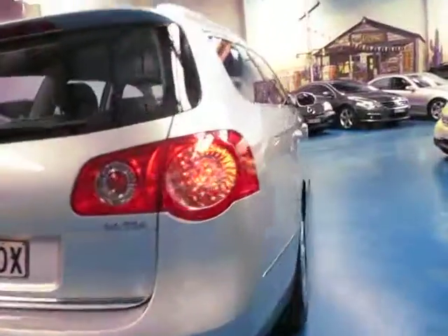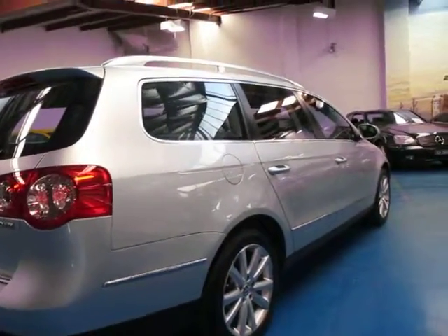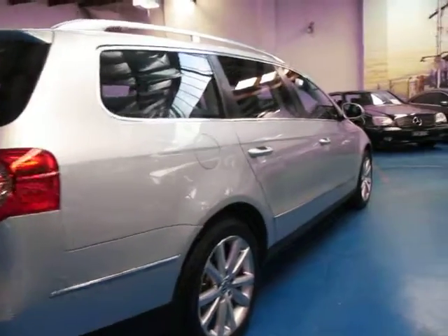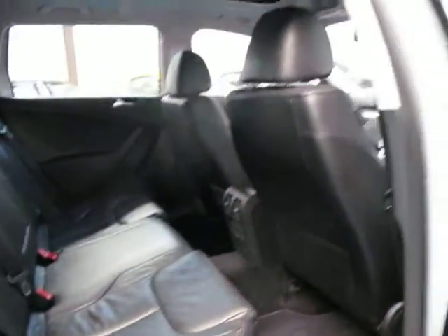Yes, I think it looks very, very good. It's very good in the body — I can't see any dents or scratches whatsoever. I personally think that these Passats look a lot better in the wagon as opposed to the sedan. It's black leather interior in very good condition.